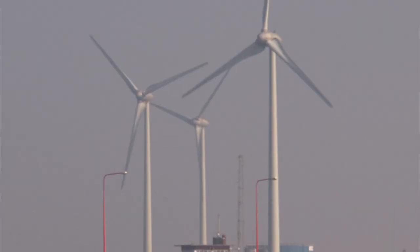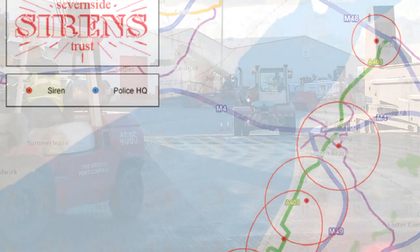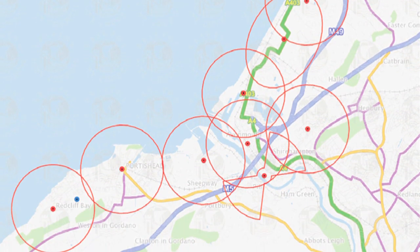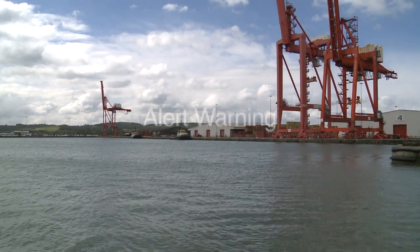The port is covered by a warning system which provides an audible alert for hazardous chemical spillages or other related incidents. This is known as a seven-siren system and can be heard across the local area. Please take note of the different siren sounds, as they denote an alert warning and an all-clear. The system is tested on the third day of each month at 3pm. The siren test consists of three minutes of the alert warning, one minute's silence, followed by one minute of the all-clear.